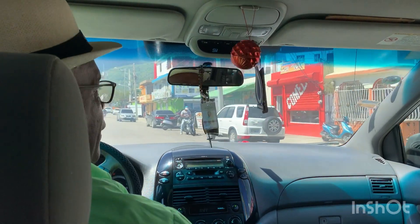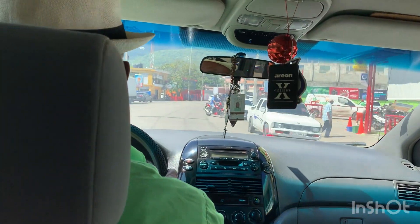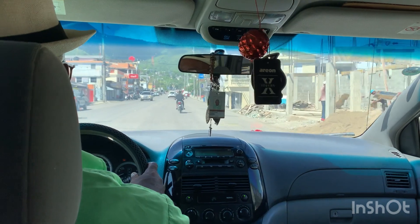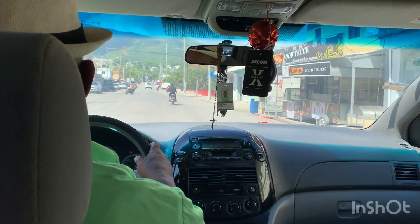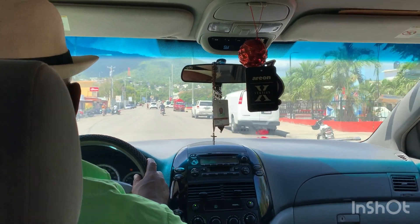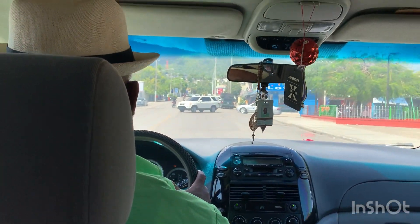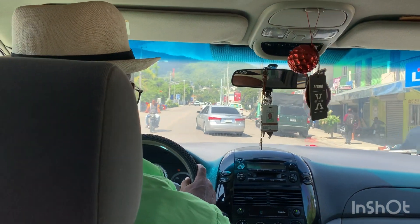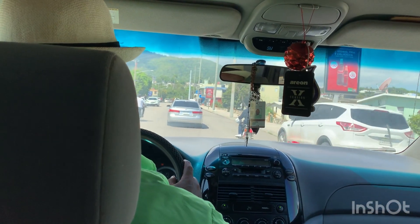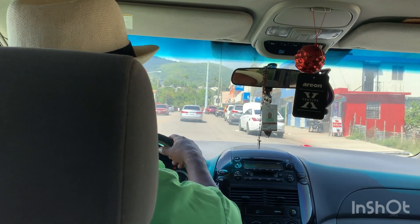We're in the taxi with Rafael — numero uno. Lots of scooters and motorcycles out here. This motorcycle had five people on it — no problem. They'll pile on whatever can fit. Going up to Mount Isabel de Torres, 2,600 feet above sea level. People here just drive crazy — it's worse than Puerto Rico. I haven't seen one traffic sign so far. Oh wait, there is one traffic light in this town.